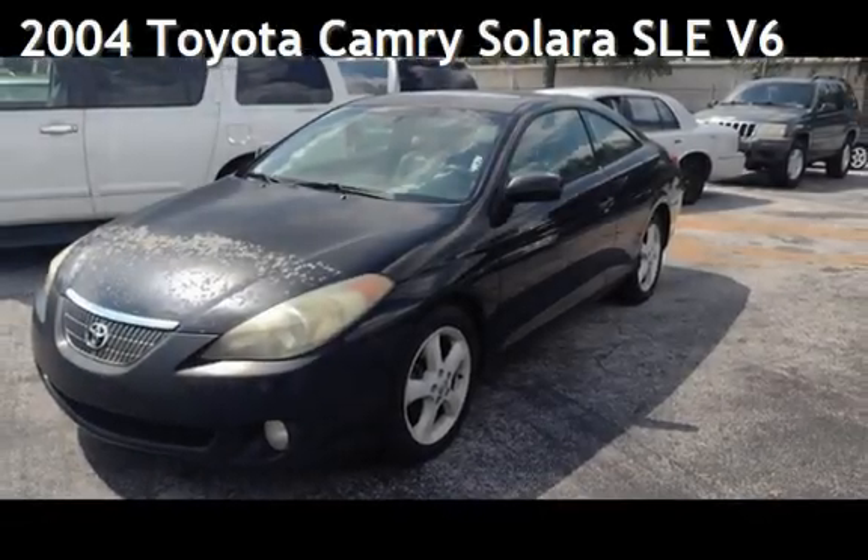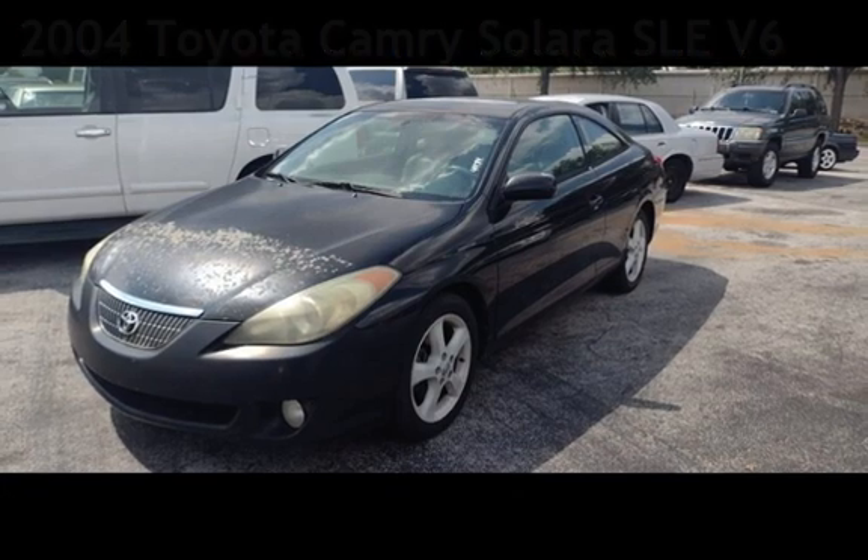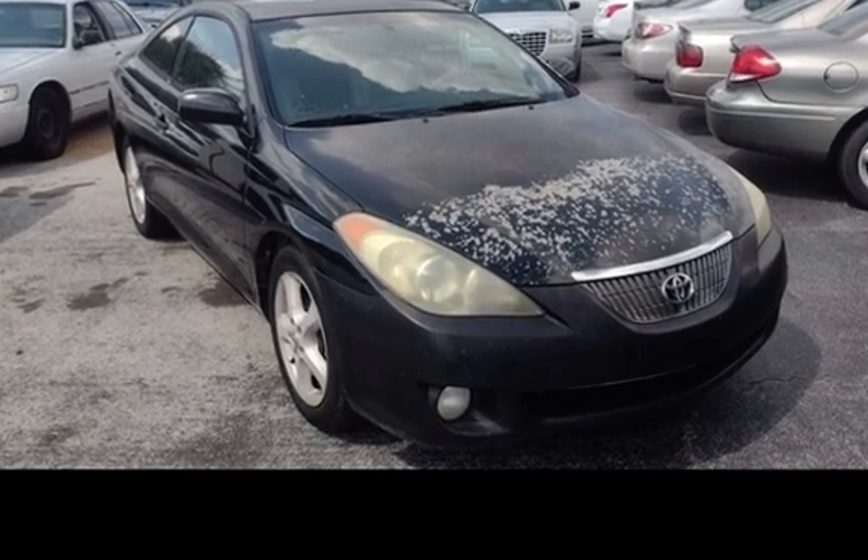Presenting a pre-owned 2004 Toyota Camry Solara SLE V6. This two-door coupe has a six-cylinder, 3.3-liter V6 engine, with front-wheel drive and an automatic transmission.